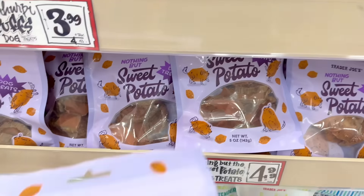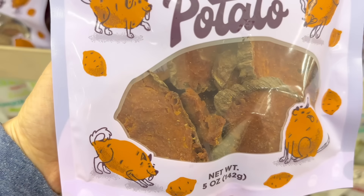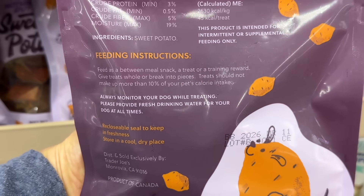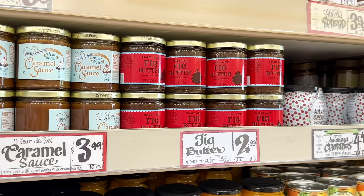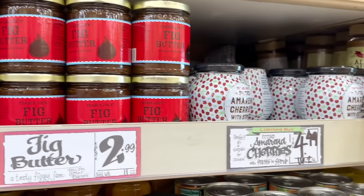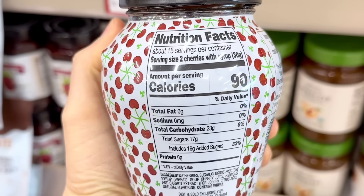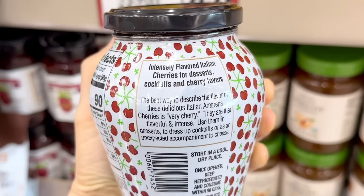There's also a new treat for dogs called Nothing But Sweet Potato, because it literally only is sweet potato with no other ingredients or fillers. This basically looks like dehydrated sweet potato and is a product of Canada — these are $4.99 a bag. Also, the pitted amarena cherries with stems arrived a couple weeks ago. These can be put into cocktails or mocktails or on ice cream, yogurt, and these are $4.49 a jar.